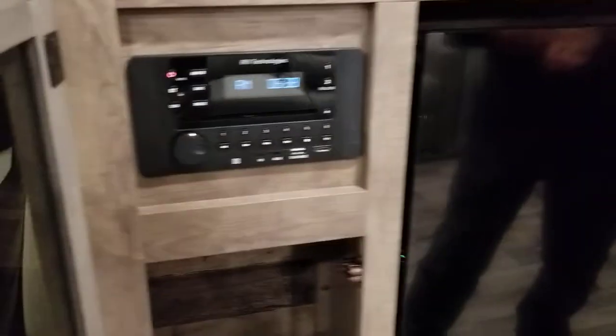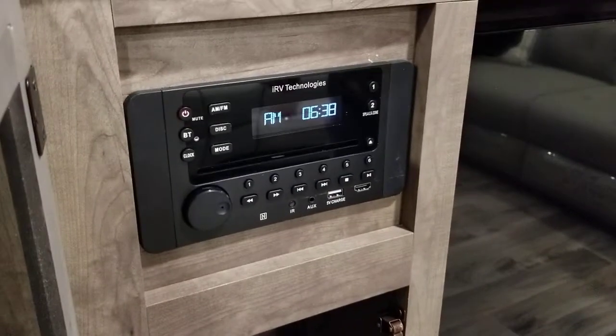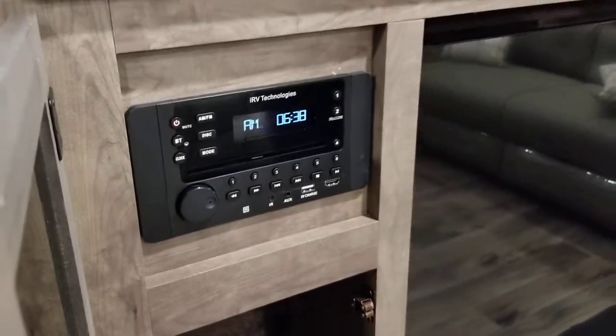On the side here you'll find your radio: AM, FM, CD, DVD, Bluetooth, USB, Auxiliary, and HDMI — it does it all. It works well; we really like it. You don't need to buy another device to run movies — it's all there and already connected.